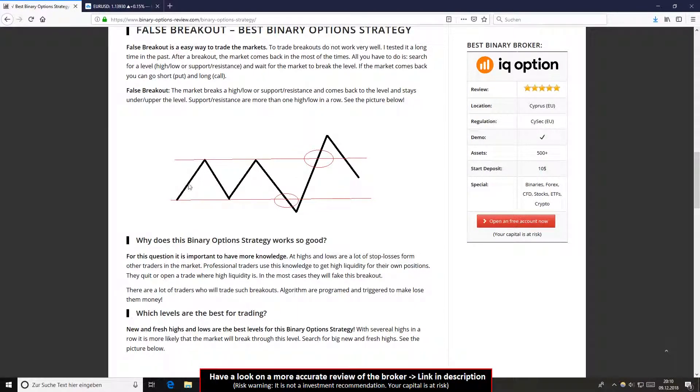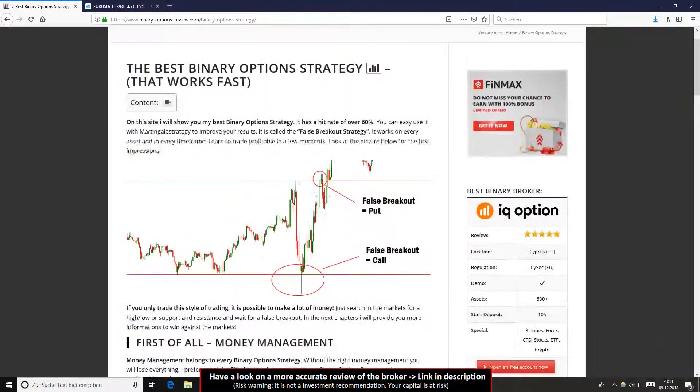You can see a simple example on the chart. You see the high here — this is the high of the chart. You take a horizontal line and wait for the breakout. If the breakout occurs, you wait for the chart to come back to the breakout line, to the horizontal line. Then you open your trade against the breakout. This gives you a false breakout put option at the high, or a false breakout call option at the low.